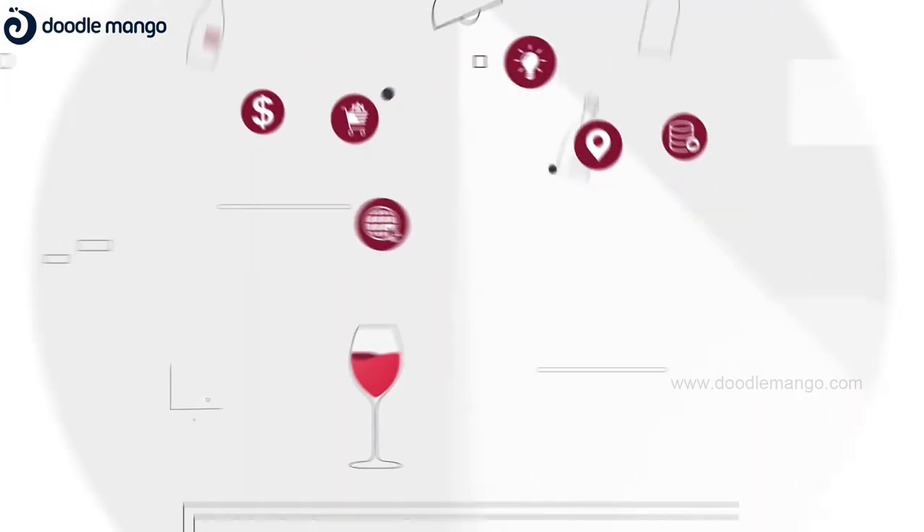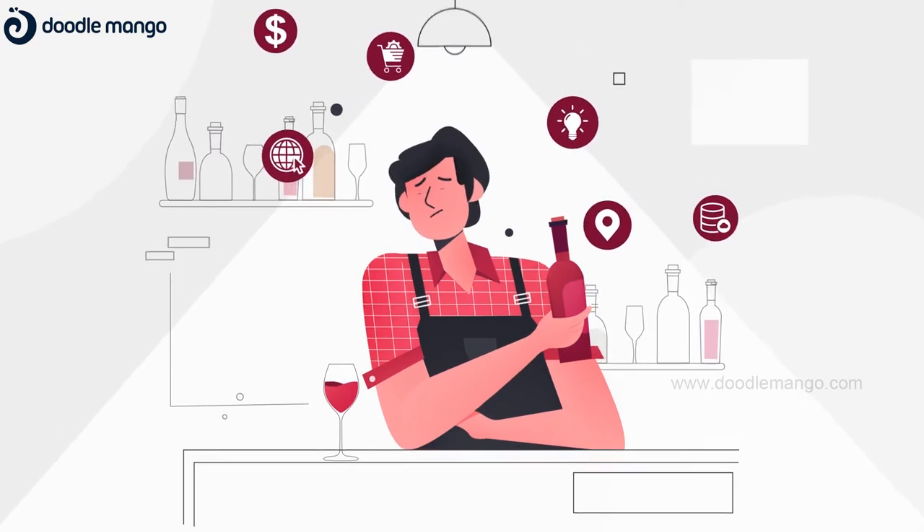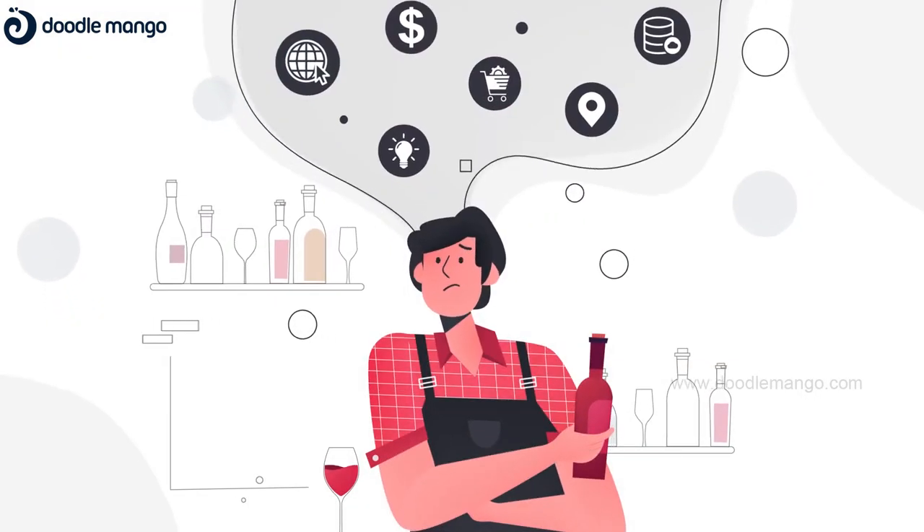With countless options out there, it is sometimes hard to choose what's right to grow your wine business on the internet. Things can get overwhelming and complicated pretty quickly.